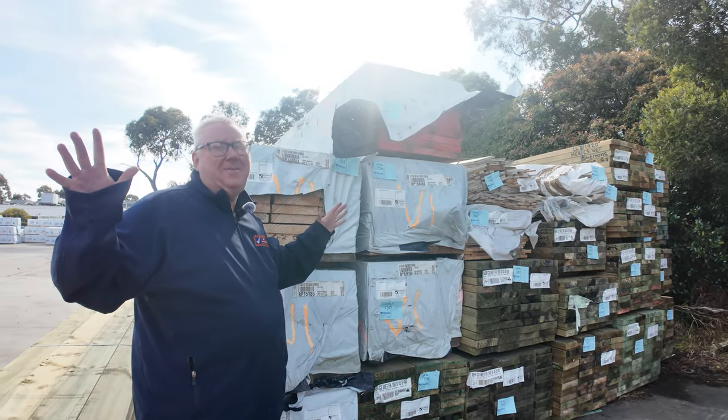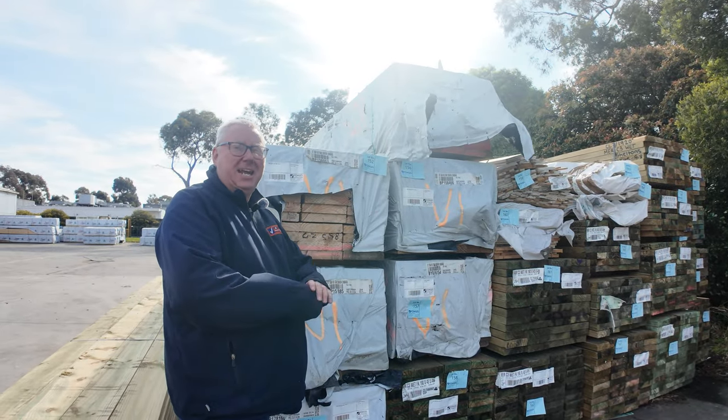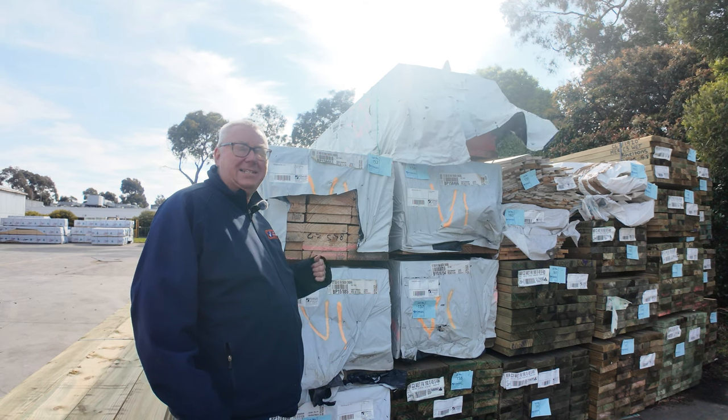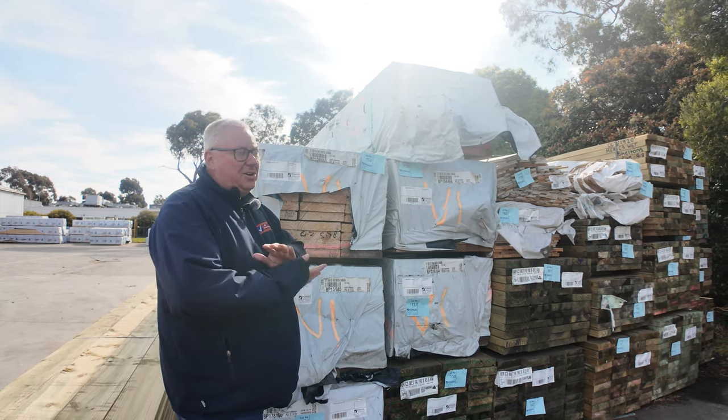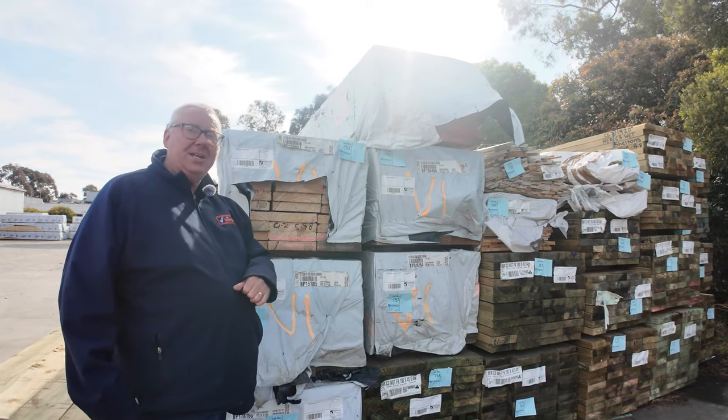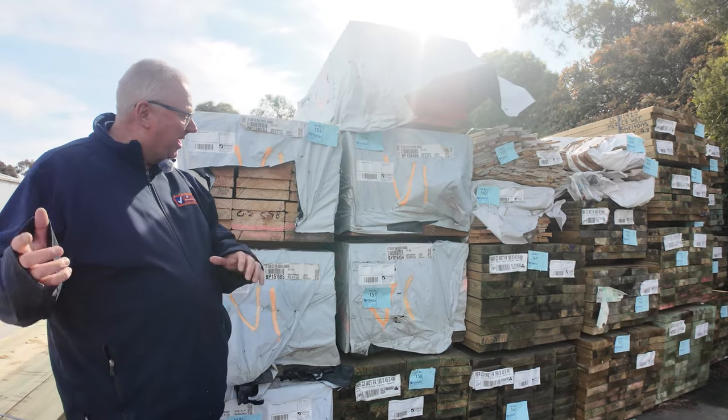Hello! Welcome to 1000 here once again for the Tuesday afternoon timber preview. Tomorrow's auction is Wednesday the 18th of September 2024 at 10 a.m. Once again, another great selection of timber in for you this week. Let's go for a walk and check it all out.